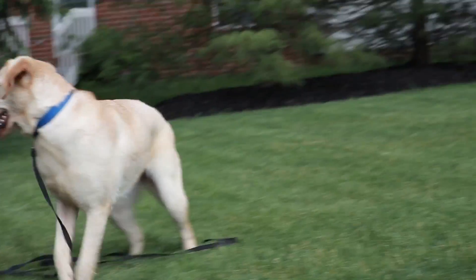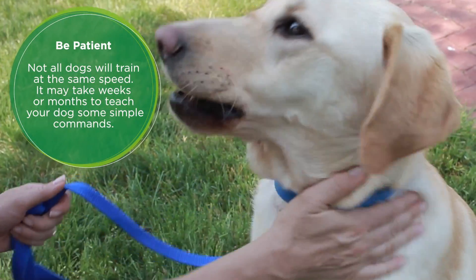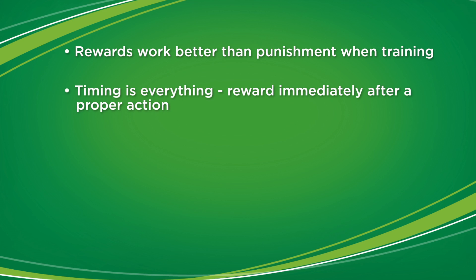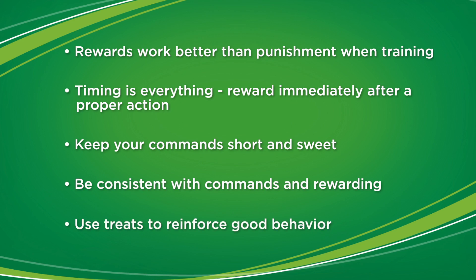Treats are a great way to provide positive reinforcement for the good behavior you want to see from your dog. Be sure to talk to your vet and trainer before you get started. Now let's recap: rewards work better than punishment when training; timing is everything — reward immediately after a proper action; keep your commands short and sweet; be consistent with commands and rewarding; and use treats to reinforce good behavior.